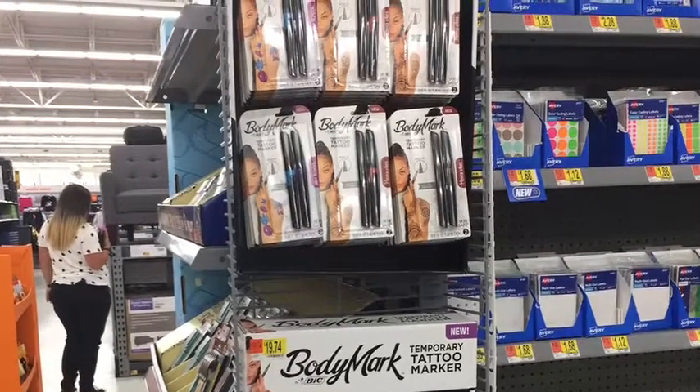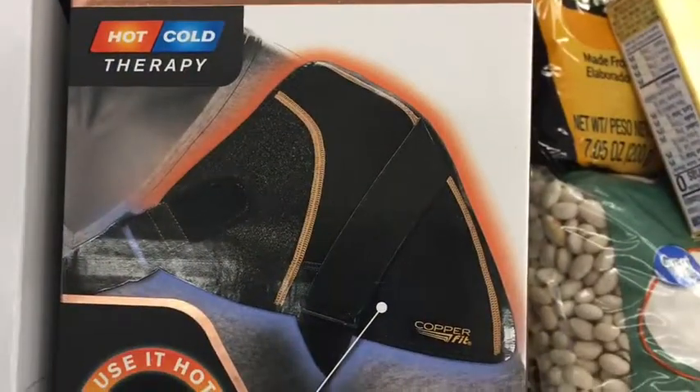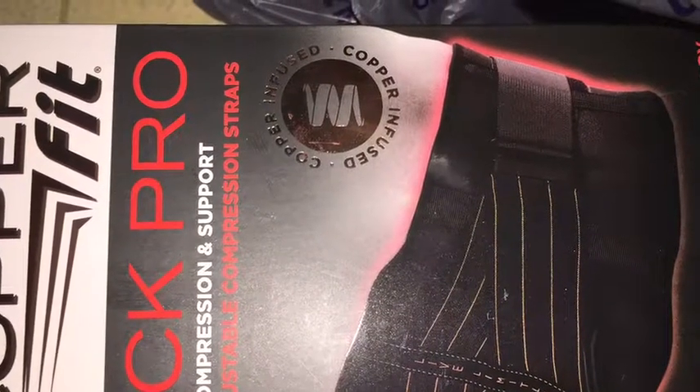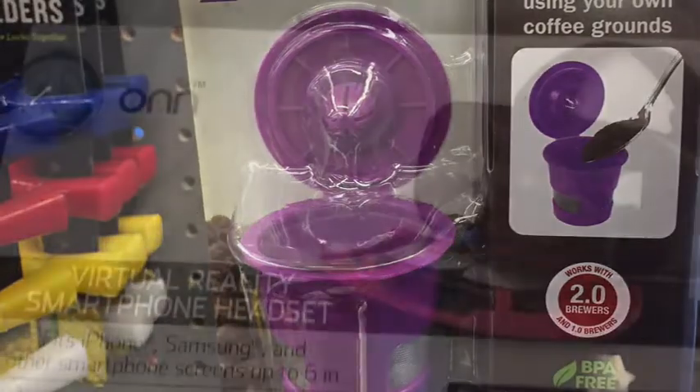They have a body mark temporary tattoo for that creative college student or creative person. They have the red copper reusable drinking straws, a variety of copper therapy, shoulder heat and cold therapy, and a back therapy belt.